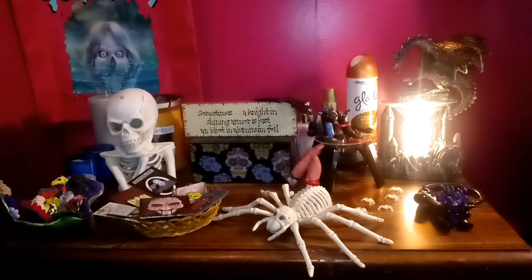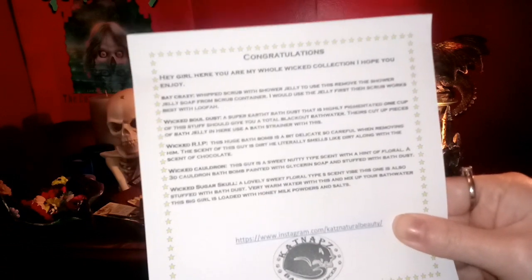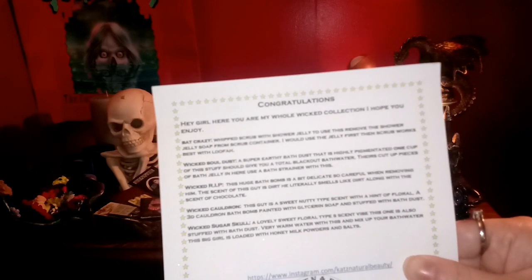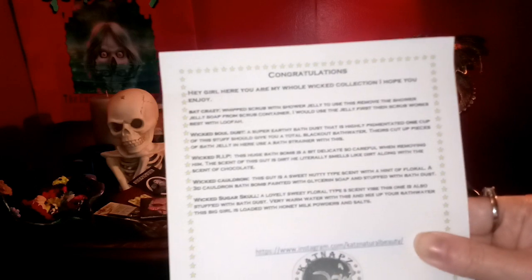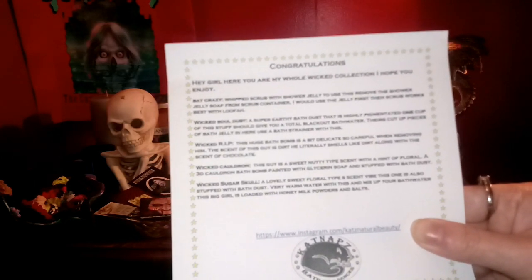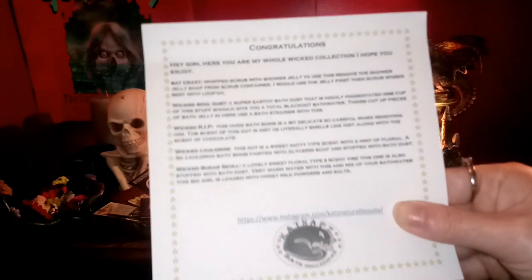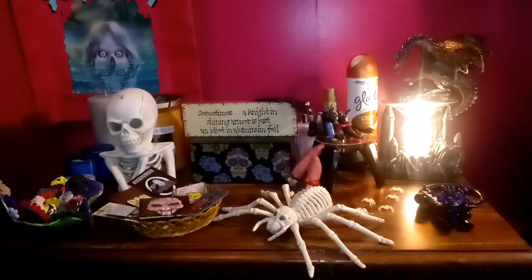These products are massive, huge, and beautiful — they came in two giant boxes. I've already opened and unwrapped everything so we can go over each one. She included a letter that says: 'Congratulations! Hey girl, here is my whole Wicked Collection — I hope you enjoy!' She also included a list of all the products I hadn't gotten yet from the last order, so we're going through everything today.